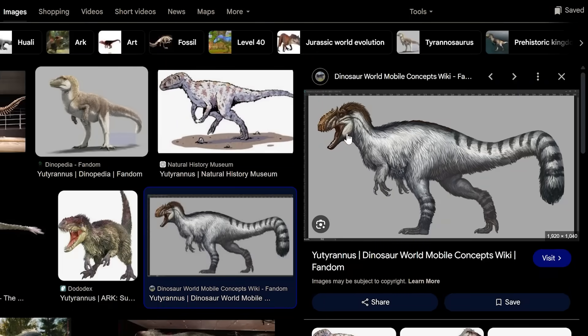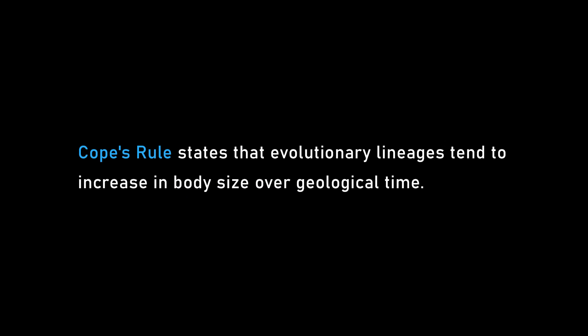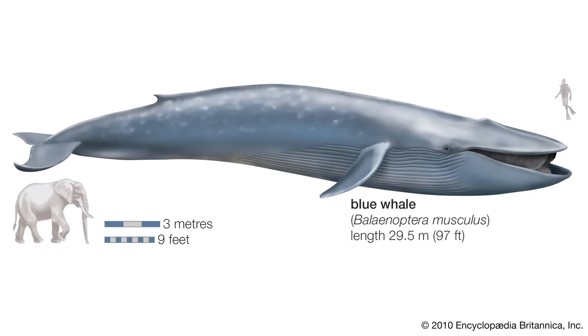What triggered the size increase? There's a general pattern called Cope's Rule — the idea that over time things tend to get bigger, almost like diffusion. If you start small and you evolve, you can't get much smaller but you can always get bigger. There are also real advantages: bigger things can hunt more prey, are more energy-efficient, move more efficiently, and are dominant in contests with competitors. But big things don't usually do well in extinction events, which resets the clock by killing off the big stuff.